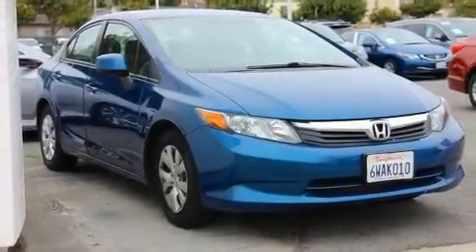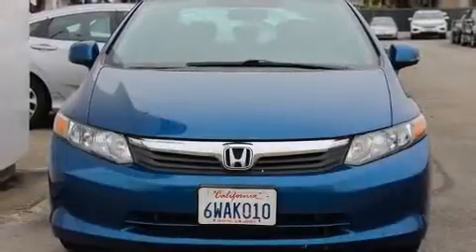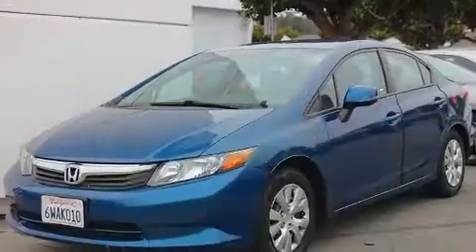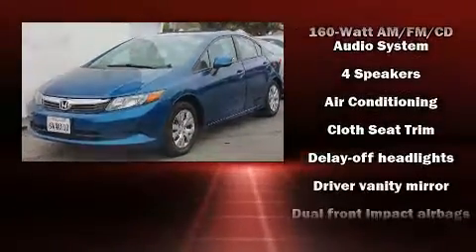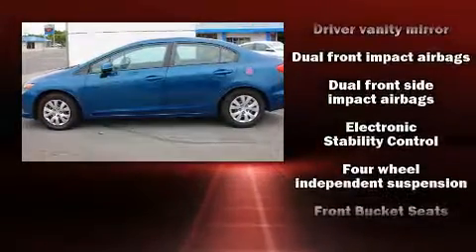Familiarize yourself with the 2012 Honda Civic. It features an automatic transmission, front-wheel drive, and a 1.8-liter 4-cylinder engine. Top features include air conditioning, delay-off headlights, a trip computer, remote keyless entry, and one-touch window functionality.